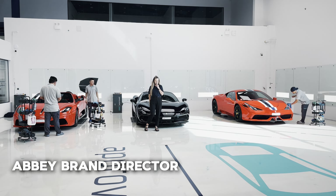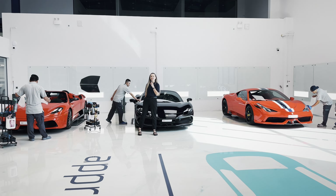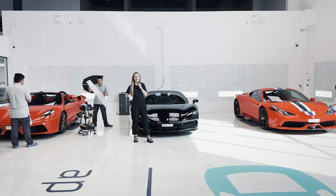Hi everyone, welcome to Approved Detailing. My name is Abi and today we're going to speak about what we can do for your Ferrari.